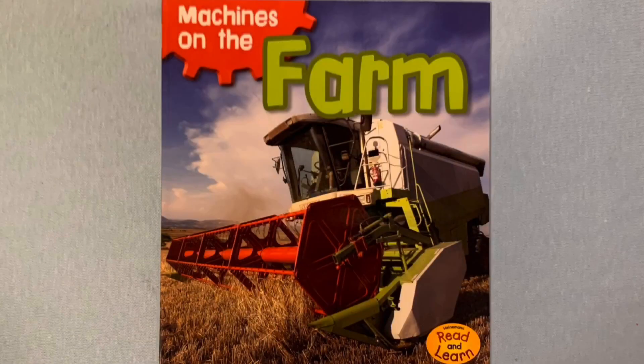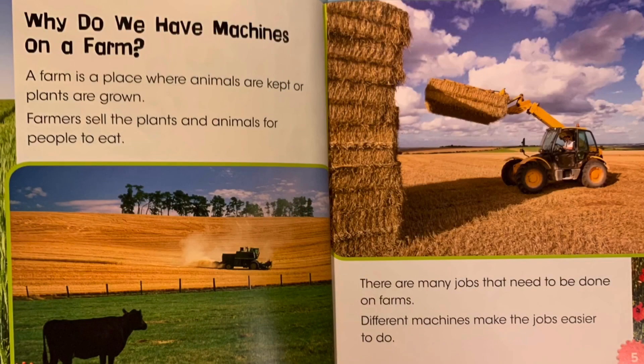There are a lot of machines on farms. Let's learn about some of them. Machines on the Farm by Cyan Smith. Why do we have machines on a farm? A farm is a place where animals are kept or plants are grown. Farmers sell the plants and animals for people to eat. There are many jobs that need to be done on farms, and different machines make the jobs easier to do.